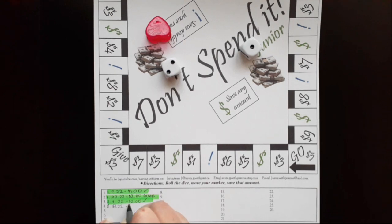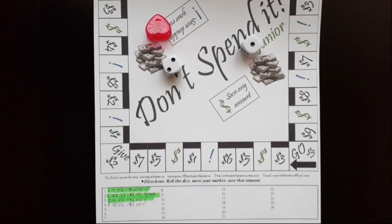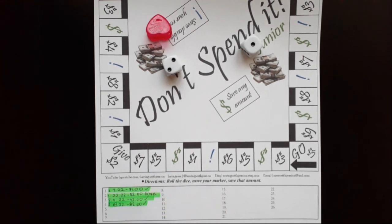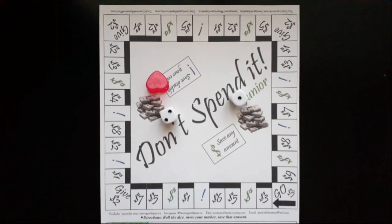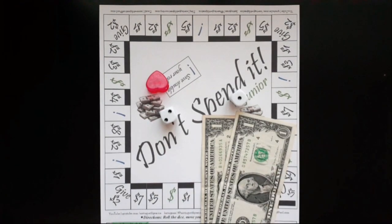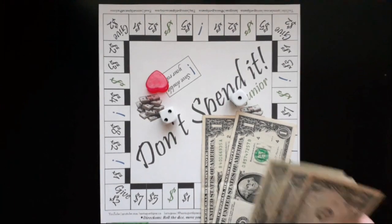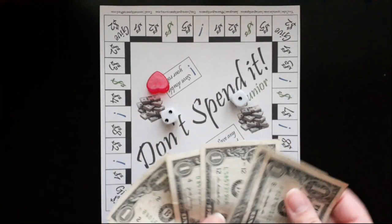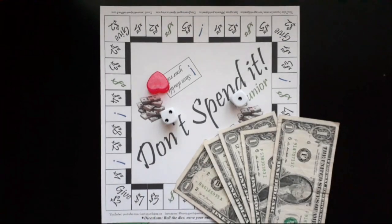I'm going to fill in the bottom of my sheet. Here is my two dollars for today, and now in total we have saved one, two, three, four, five dollars saved so far for Don't Spend It Junior.